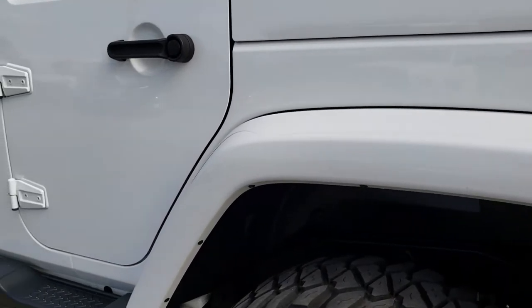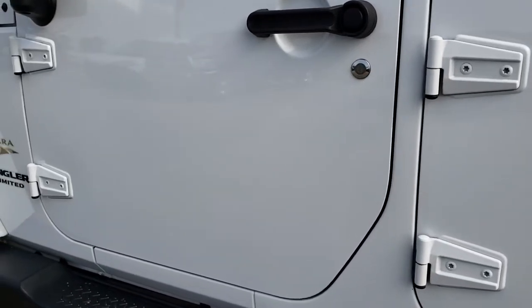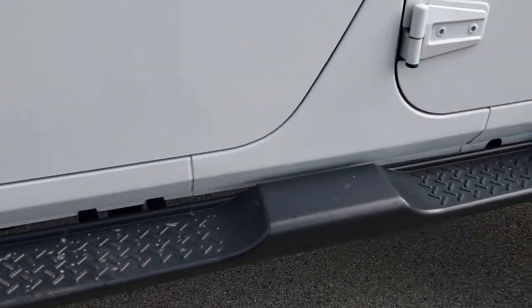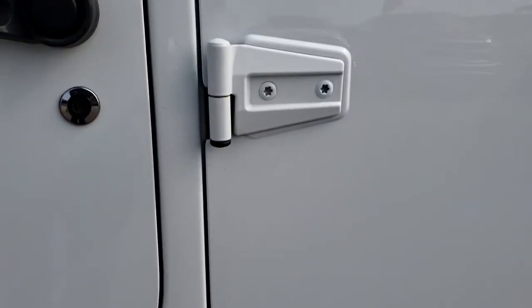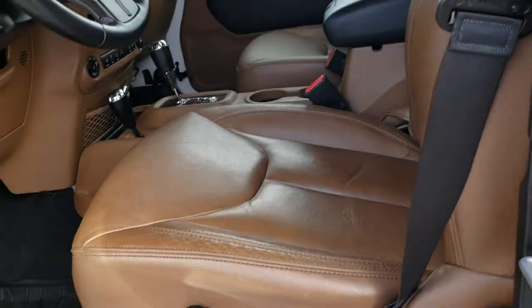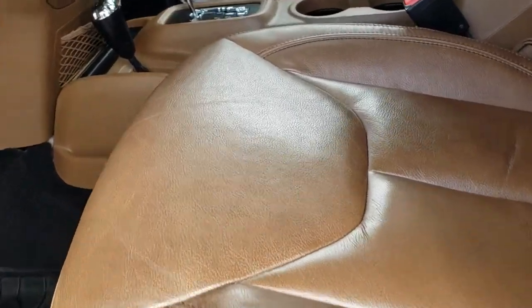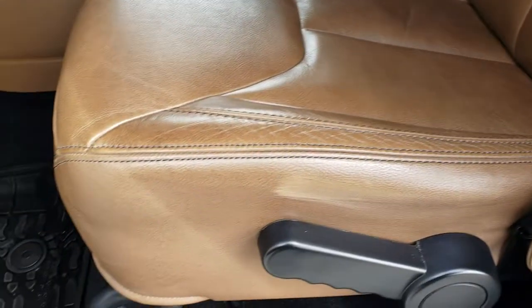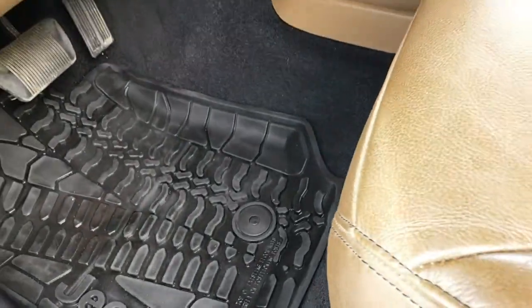Very clean down this side as well. Factory step bars. Door hinges once again are in really nice shape. Inside, the Sahara package gives you the brown leather interior with the Sahara stitching on the backrest. There are no rips, no tears on the seats. It has factory all-weather floor mats in the front.